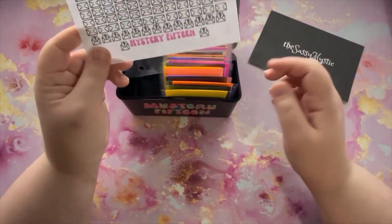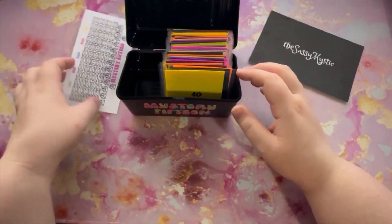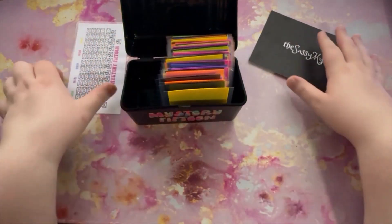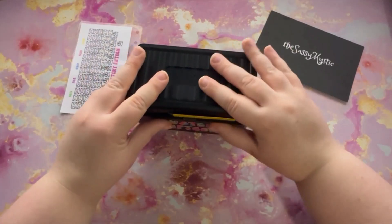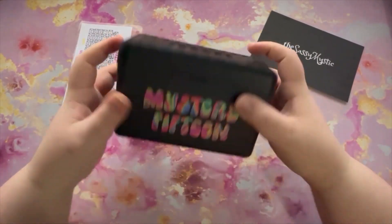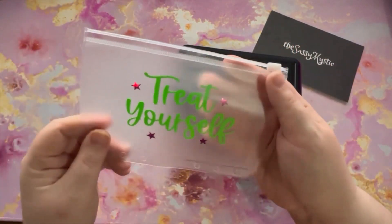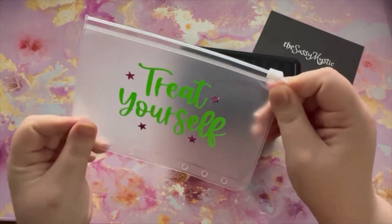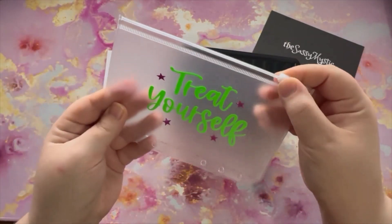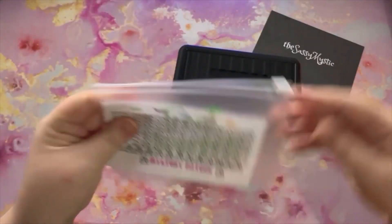So that's like 60 other envelopes, making a total of 75 cards — it's going to take me a while, but I am super excited for this. That is from the Sassy Mystic — her mystery 15 challenge. And she also gave a little treat yourself six-envelope set as a bonus. That's super cute. I will definitely be using this because I do need to treat myself.